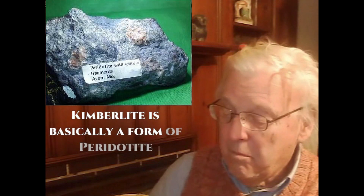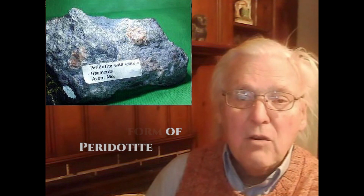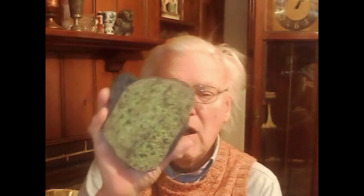On that fault system there is a series of deep-seated intrusive rocks that have been brought up — a rock called kimberlite. Kimberlite contains a lot of this material. You can see on the screen that green mineral; it's a green mineral called olivine. It comes from the Earth's mantle, from very, very deep within the Earth. The St. Genevieve fault system has actually penetrated deep enough into the Earth's mantle — that is, below the crust — that it has brought up material from the mantle, which includes this green mineral olivine.